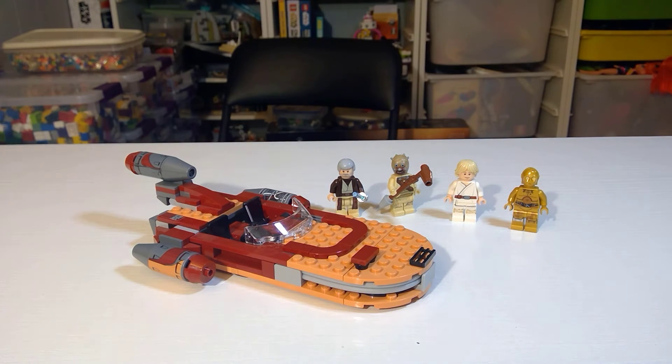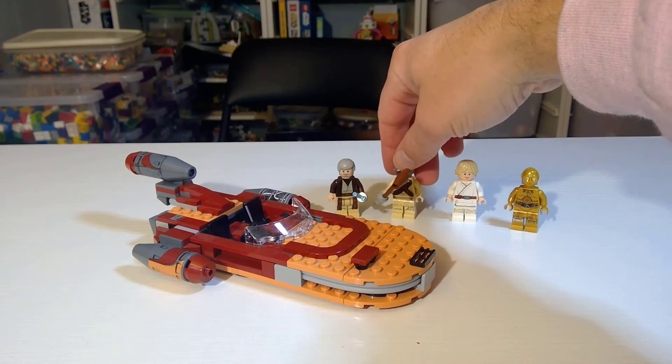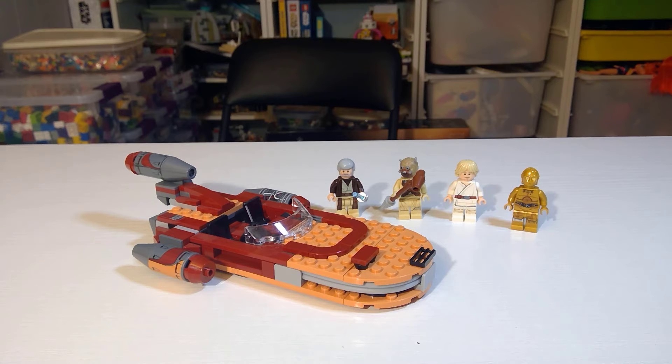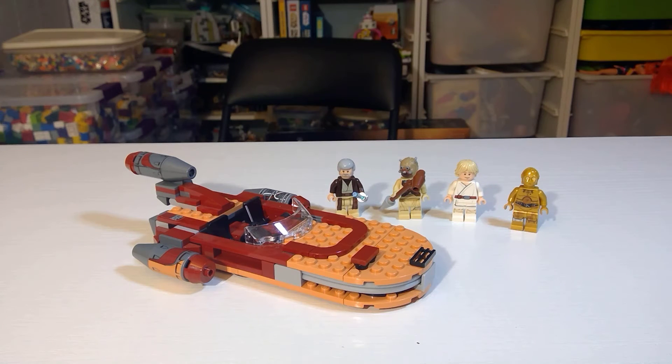We also have the Tusken Raider with head spikes and a cross belt — he's only been in three sets: this one, the T-16 Skyhopper, and the Tatooine Battle Pack from a similar era. He's going for around four bucks too. So if you look at the value of just the figures sold off individually, this set basically paid for itself. Really a nice overall set, going for around $25 new on the market.